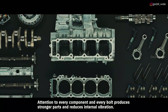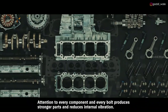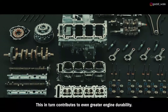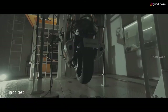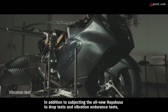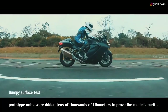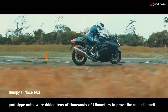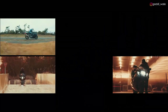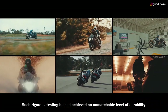Attention to every component and every bolt produces stronger parts and reduces internal vibration, which in turn contributes to even greater engine durability. In addition to subjecting the all-new Hayabusa to drop tests and vibration endurance tests, prototype units were ridden tens of thousands of kilometers to prove the model's mettle. Such rigorous testing helped achieve an unmatched level of durability.